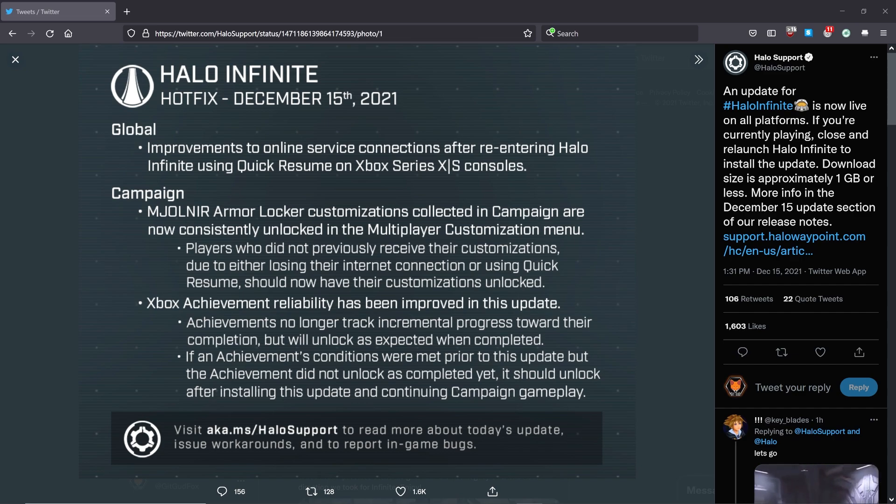It says it right here: a hotfix, December 15th, 2021. Global changes — improvement to online services connections after re-entering Halo Infinite using Quick Resume on specifically the Xbox Series X and Series S consoles.